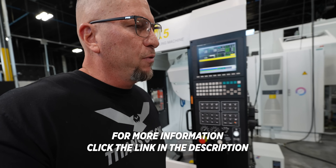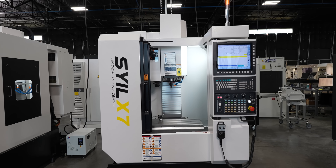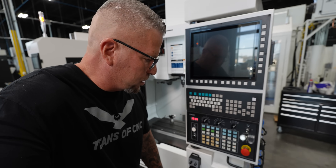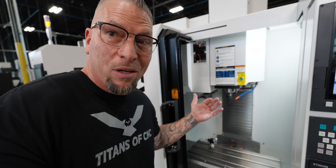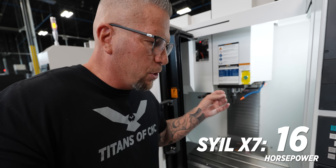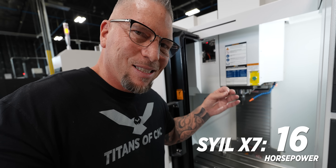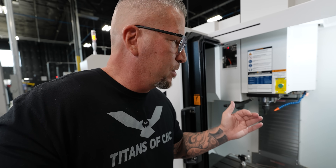Come over here to the X7 — look at how beautiful this machine is. This thing starts under thirty-four thousand dollars, absolutely incredible. The horsepower on this is sixteen horsepower, so you're looking at a machine under thirty-four thousand dollars with sixteen horsepower. The torque — all of it — is impressive.